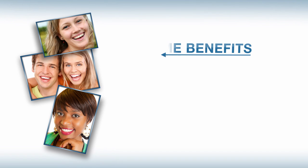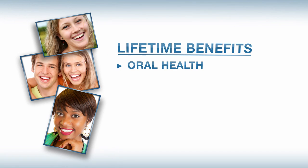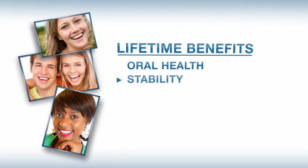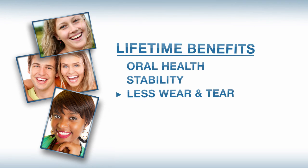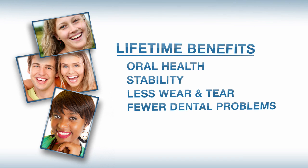A great smile has lifetime benefits. The final position of your teeth is important for oral health. The better they fit together, the more stable they'll be, which means less wear and tear, and in many cases, less dental work as you age.